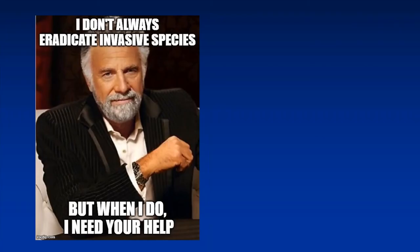In my final slide: 'I don't always eradicate invasive species, but when I do, I need your help.' And stay vigilant, my friends. Thank you very much.